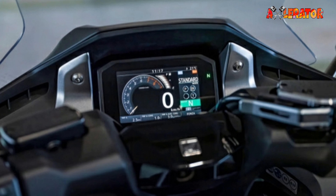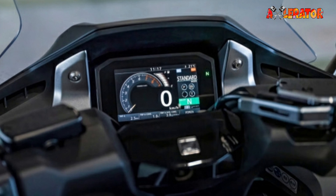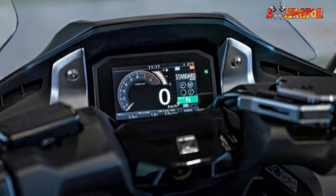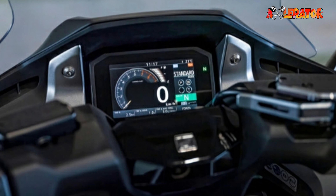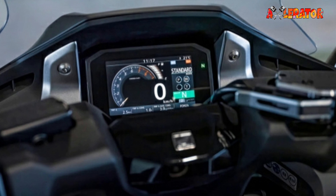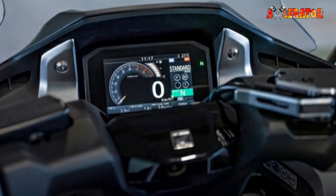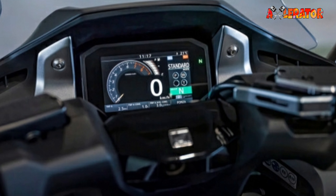Those with smartphones can connect to the Honda Smartphone Voice Control system, which integrates the functionality of the rider's smartphone to allow management of phone calls, text messages, music, and navigation — by voice or by use of the buttons on the left switchgear. Smartphone info is displayed on the 5-inch TFT instrument cluster. Ignition locking and seat opening is by a smart key.